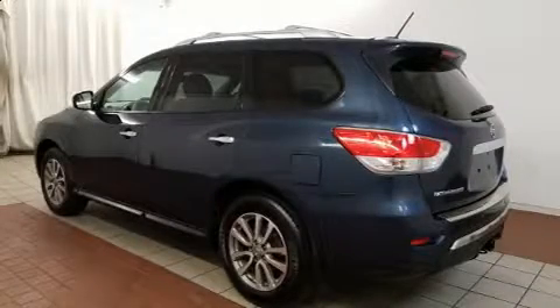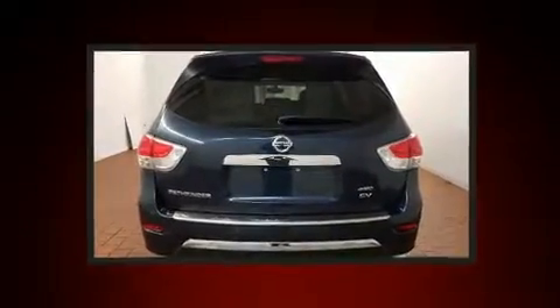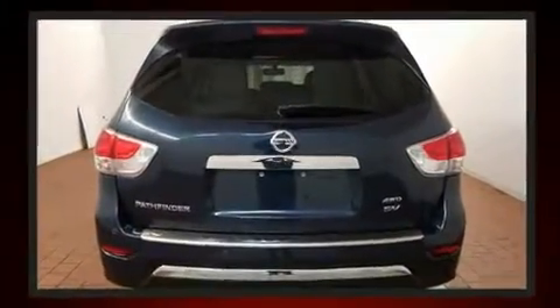Treat yourself to a test drive in the 2015 Nissan Pathfinder. It features four-wheel drive capabilities, a durable automatic transmission, and a 3.5-liter six-cylinder engine.